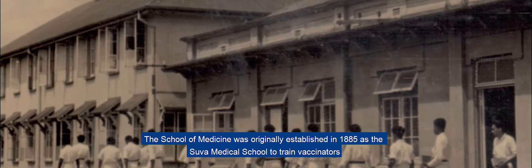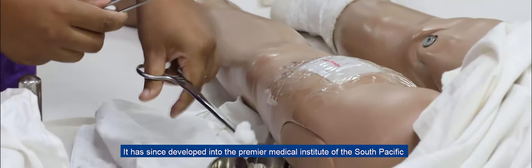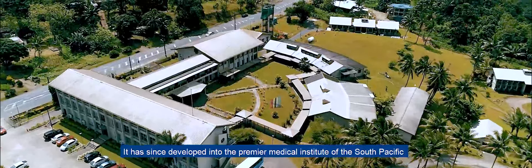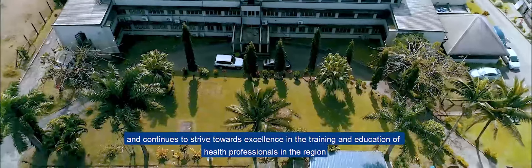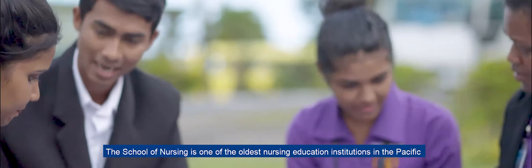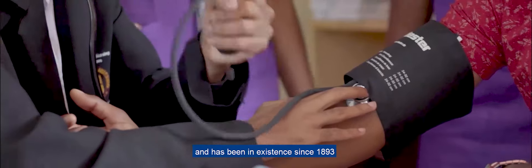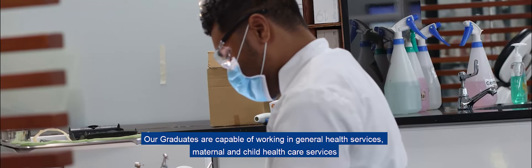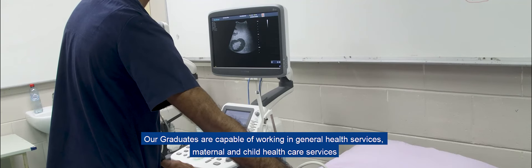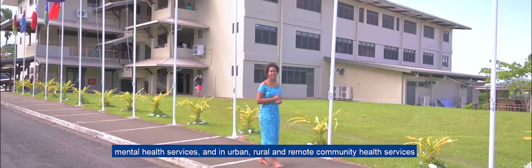Next up are our Medical, Nursing, and Health Science campuses. The School of Medicine was originally established in 1885 as the Suva Medical School to train vaccinators. It has since developed into the premier medical institute of the South Pacific and continues to strive towards excellence in the training and education of health professionals in the region. The School of Nursing is one of the oldest nursing education institutions in the Pacific and has been in existence since 1893. Our graduates are capable of working in general health services, maternal and child healthcare services, mental health services, and urban, rural, and remote community health services.